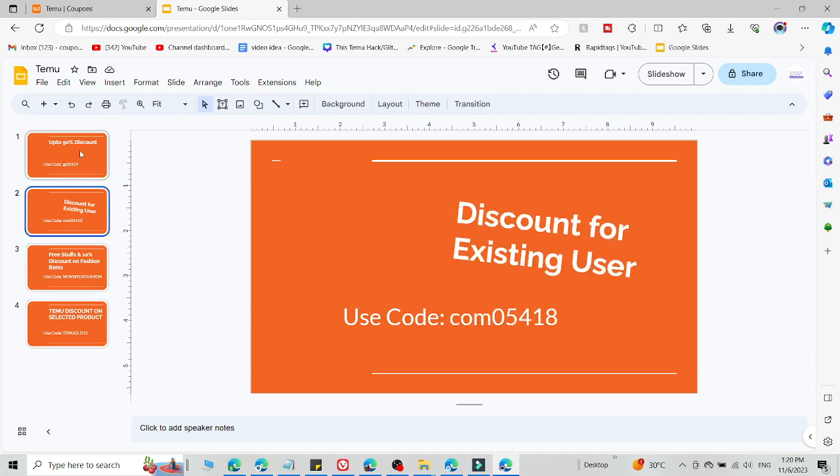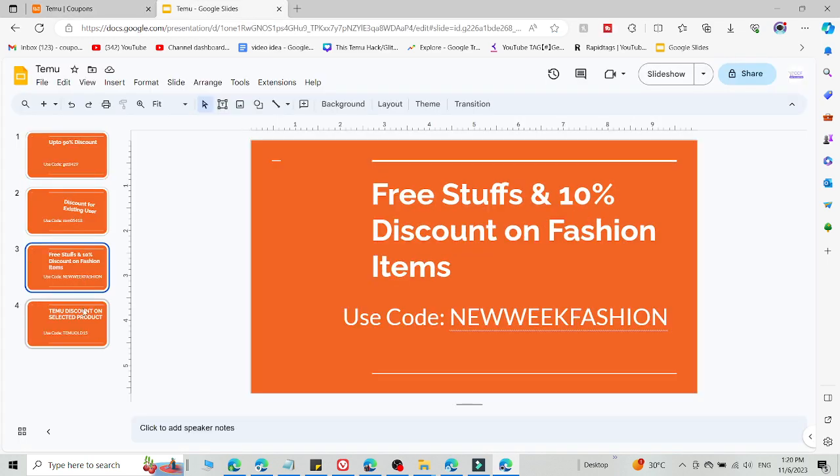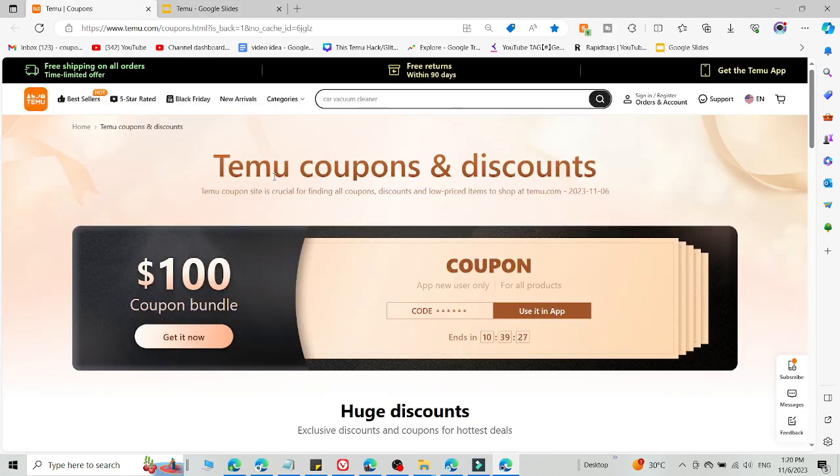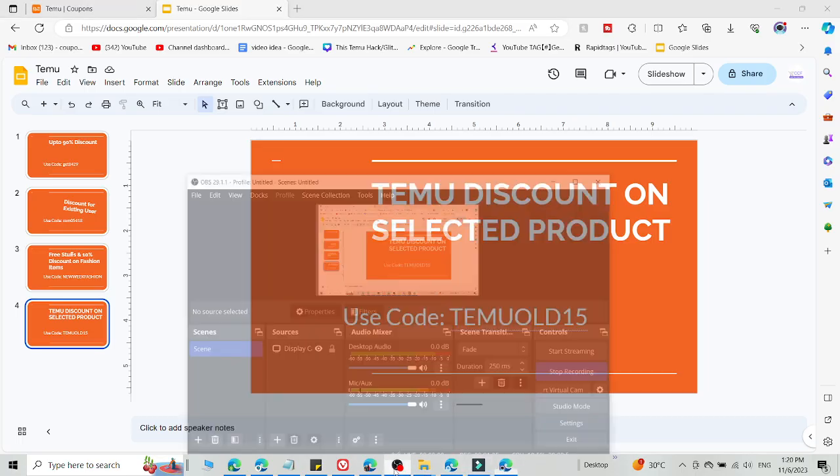All four fresh codes are working right now and you will get amazing discount after following this video. You can access all these promo codes from the link in the description. If you want more codes like this, simply click the link in the description, use these promo codes, and get amazing discount. Thank you very much for watching — subscribe for more.